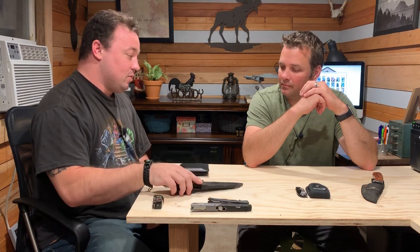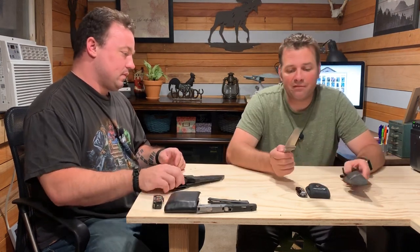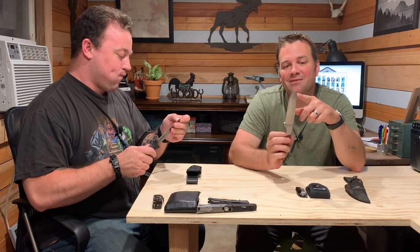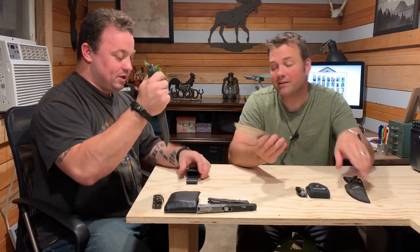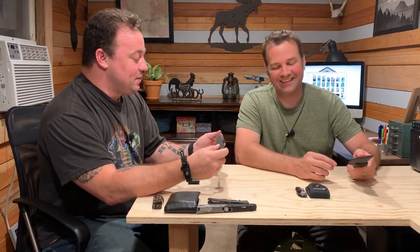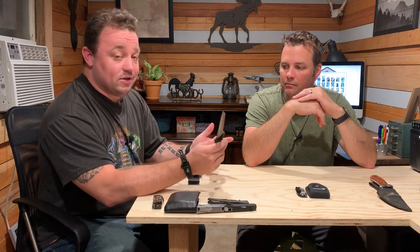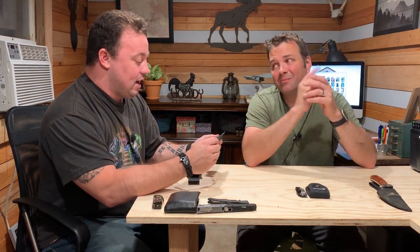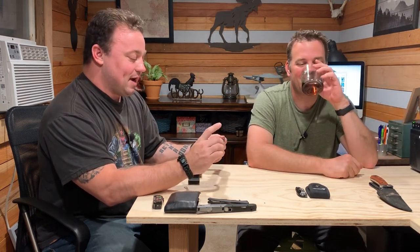We both also have fixed blade knives. I don't carry this with me every day, but I do carry it when I'm in the woods. I've used this as a pry bar before — it's dirty and there's a bit of a knock in the blade, so I need to take it somewhere and get it professionally honed. I do generally only get a full tang for a fixed blade. I can't tell you 100% what kind of steel everything is, but I do know it's full tang.